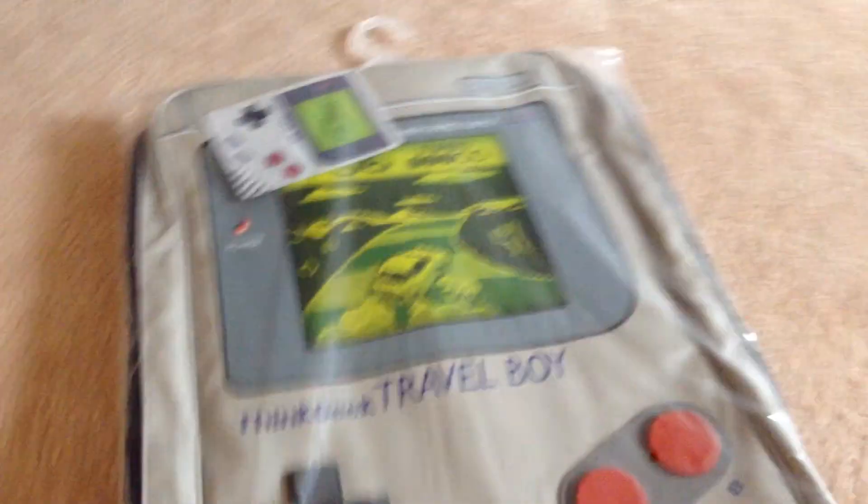Vicky Travel Boy. Look at this. Look at that. In the back, looks like a Game Boy. I finally got a Game Boy.